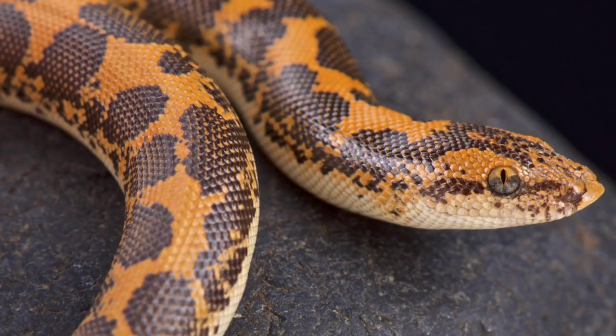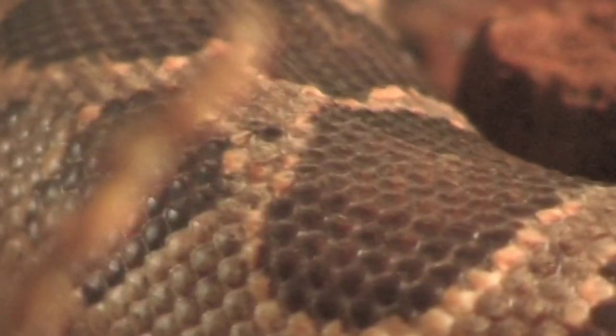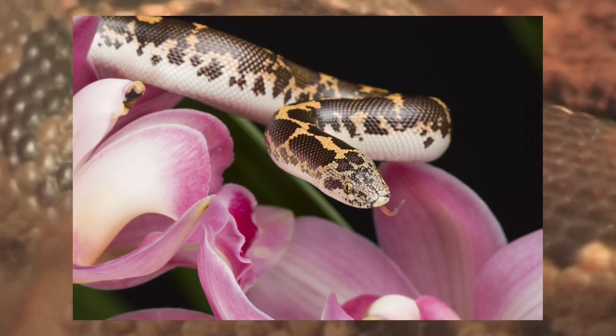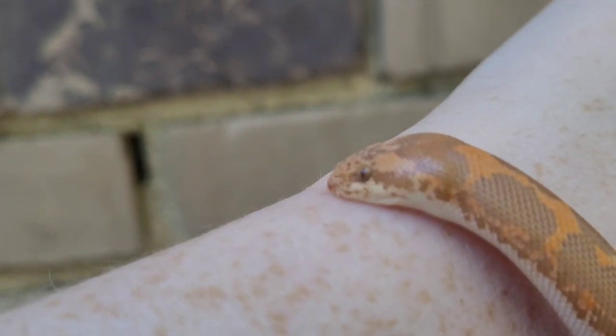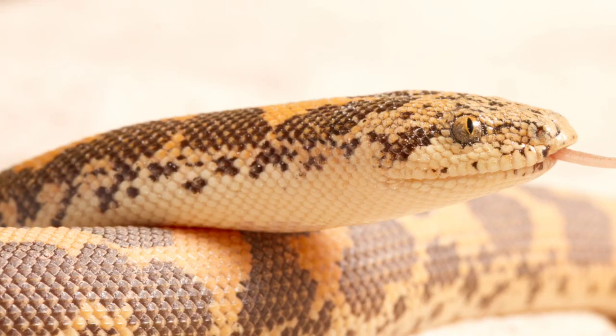The Egyptian or Kenyan Sand Boa is a species of snake within the boa family. They are endemic to Northern and Eastern Africa and three subspecies are recognized. Adult females are rarely more than three feet in length, while males are significantly smaller, averaging around two feet. This makes the Kenyan Sand Boa an ideal size for beginner keepers.